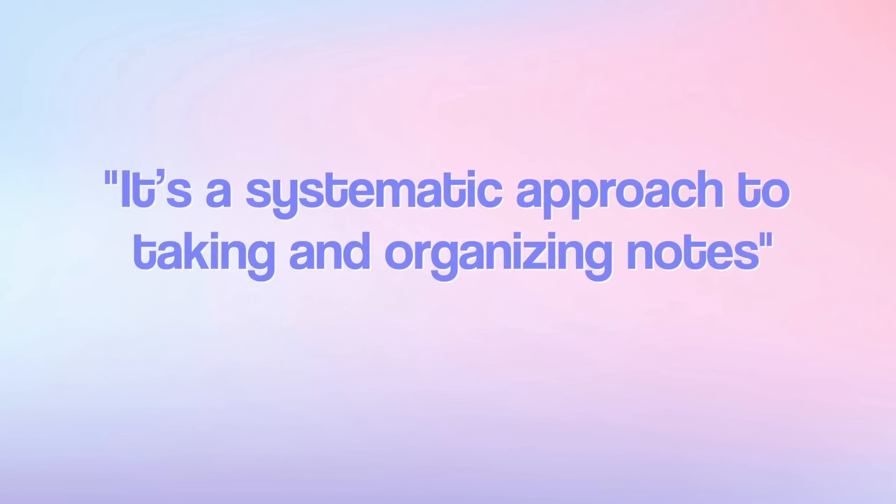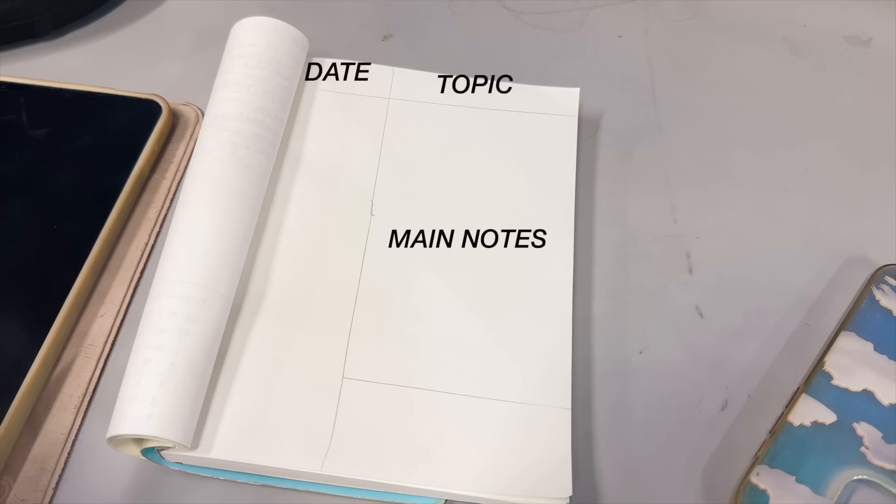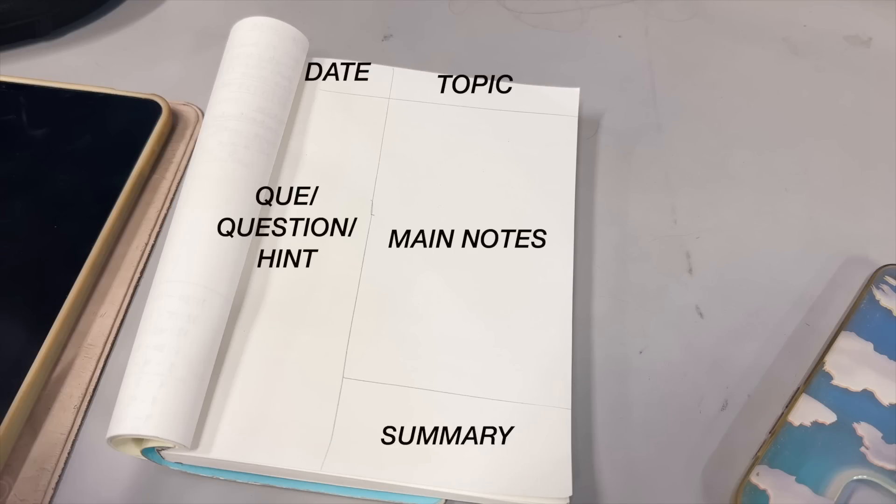Second up we have the Cornell note-taking method — a note-taking ninja move all about organizing your notes. It's a systematic approach developed by Walter Pauk at Cornell University. You divide your page into three sections: on the right side is your main notes section where you take all your notes during a lecture or while reading; on the left side you write a question that hints toward those notes — for example, 'What is the anatomy of the stomach?'; and at the bottom you write a summary or review of the whole topic.